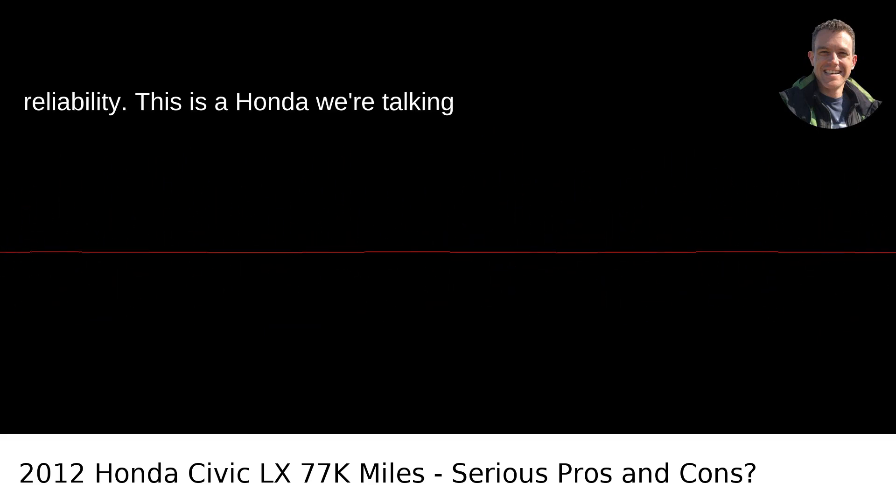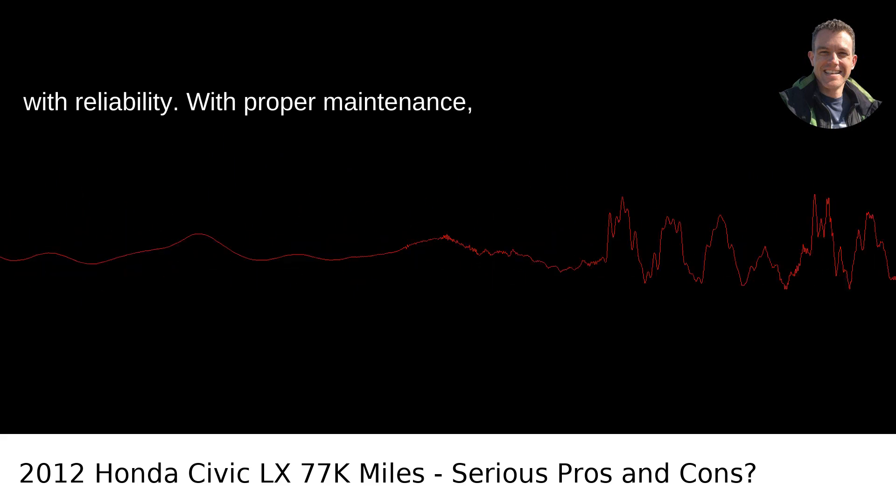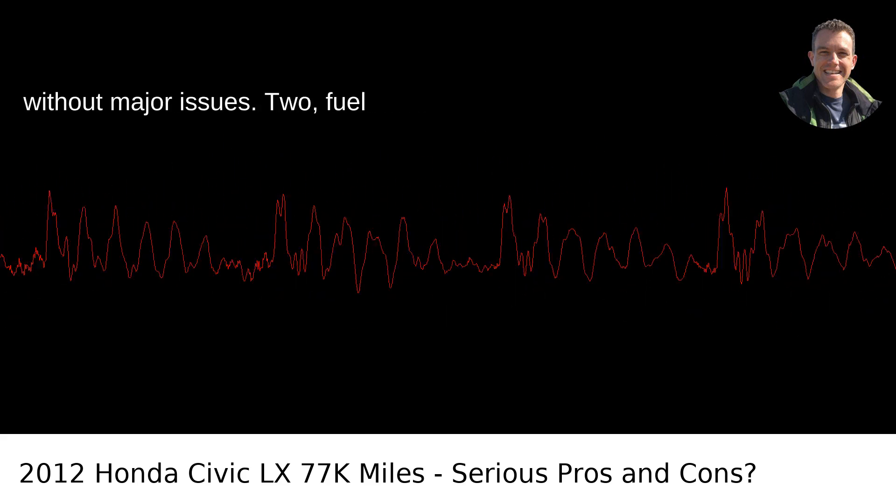Pro 1: Reliability. This is a Honda we're talking about. The brand is practically synonymous with reliability. With proper maintenance, a 2012 Civic can easily hit 200k miles without major issues.